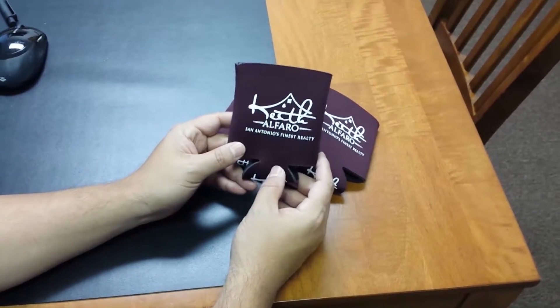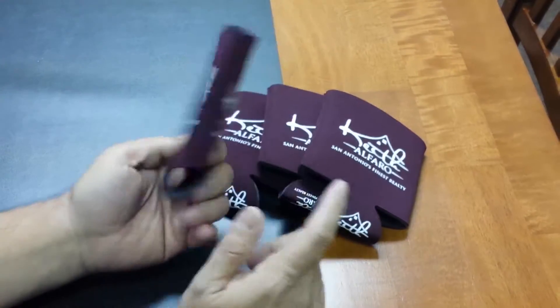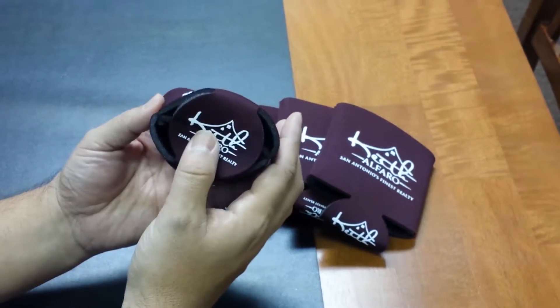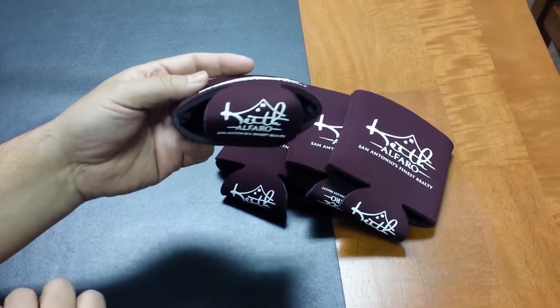Economy wise it is a standard koozie, but you'll notice that it is imprinted on one side, two sides, and actually three sides. We call this a three location imprint because you're going to have your imprint of your logo on both sides and the bottom.